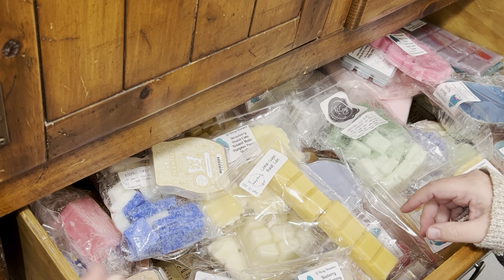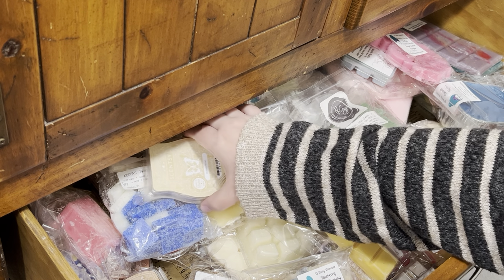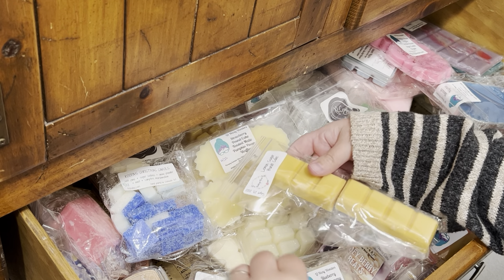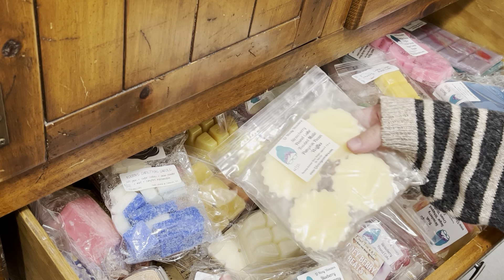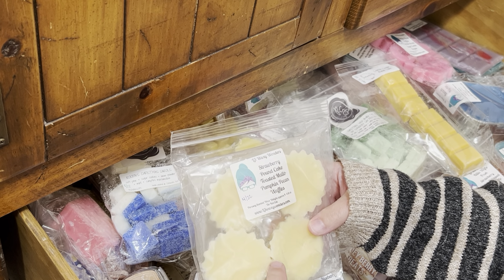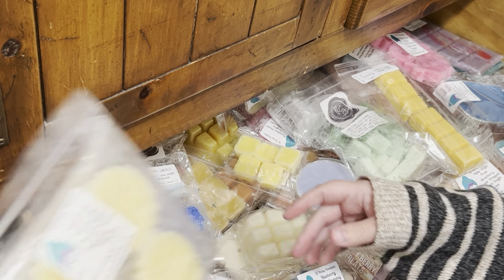It's been in the high 40s, low 50s, so I've got my sweater on. I have really been enjoying pumpkin pecan waffle blends. This one is strawberry pound cake, toasted mallow, and pumpkin pecan waffles, so I think I'm going to set that to the side.